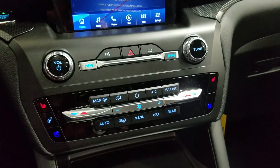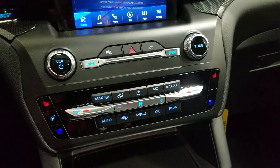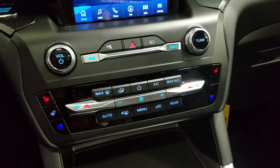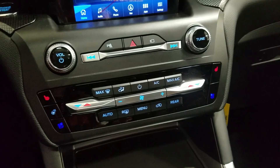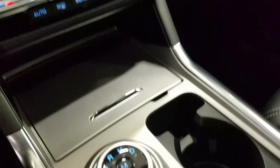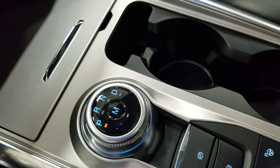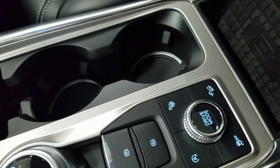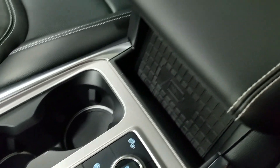Down below we have our SYNC controls as well as a dual climate control area which includes air conditioning and heating for the entire cabin. Driver and passenger can also enjoy air-conditioned and heated seats and our driver can enjoy a heated steering wheel. We have a tunnel-out gear shift with select shift option for the driver as well as dual cup holders with ambient lighting underneath, a wireless charging pad, and a center console that provides tons of storage.